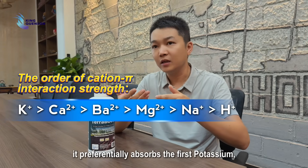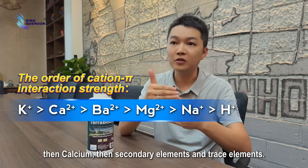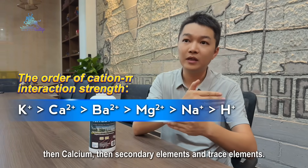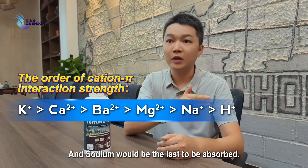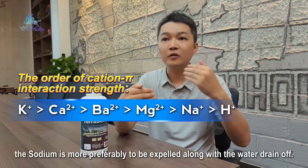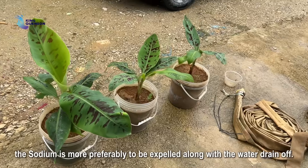It preferentially absorbs potassium first, then calcium, followed by secondary elements and trace elements, while sodium is the last to be absorbed. As a result, sodium is more preferably expelled along with the draining water.